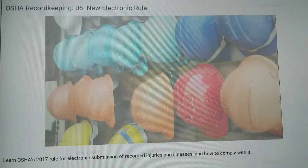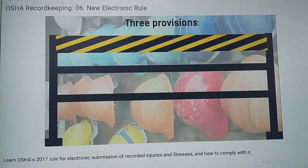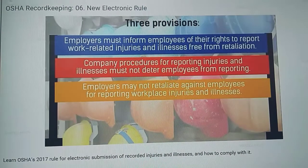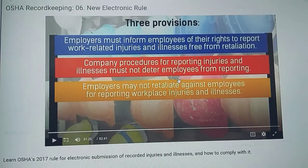In addition, the rule change institutes three provisions to protect employees and encourage them to report injuries and illnesses to their employers. First, employers must inform employees of their rights to report work-related injuries and illnesses free from retaliation. Second, company procedures for reporting injuries and illnesses must not deter employees from reporting. And third, employers may not retaliate against employees for reporting workplace illnesses.